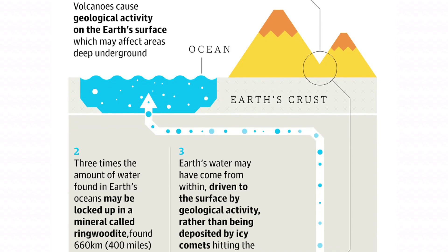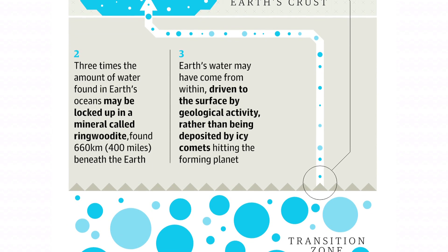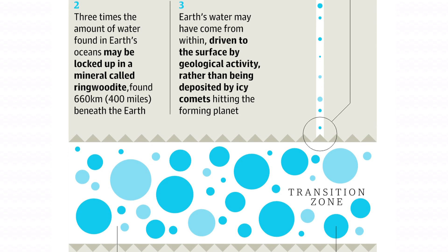Totes interesting, right? Even more interesting is that if the water truly does exist, it might suggest that Earth's water came from within, through some sort of massive Earth water cycle, instead of by icy comet way back when the Earth was an impressionable youth.